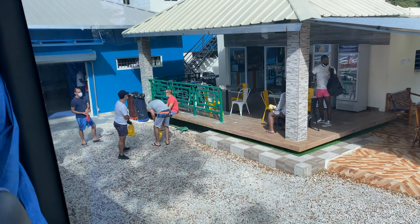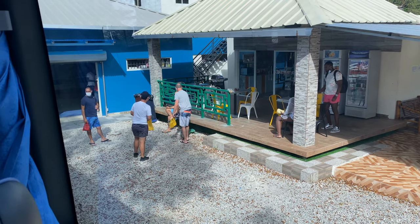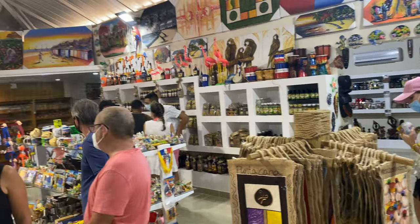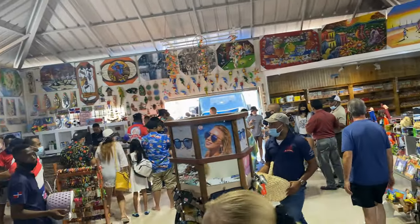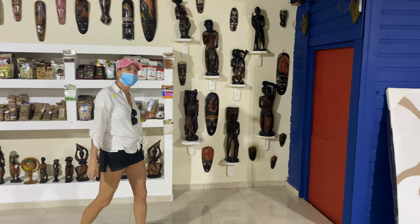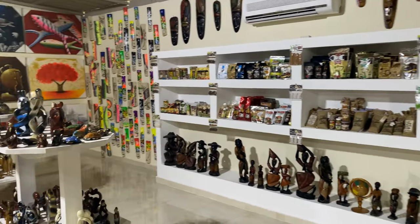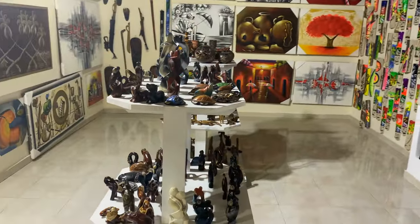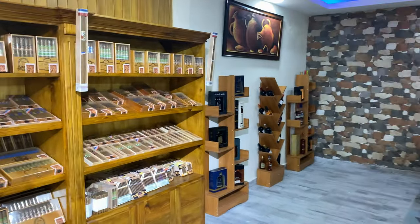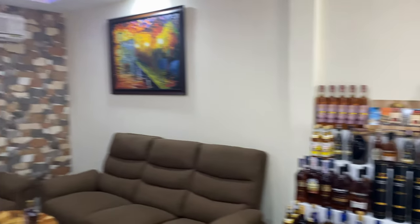Right before getting to port, they take you to a rest stop. Note there are no bathrooms on the bus, so they have bathrooms there. You can buy snacks like empanadas, drinks, and beers. This stop is part of the excursion — the idea is to get you to buy as much as possible, so things are a little overpriced. But it was fun, and the bathrooms were actually really clean.